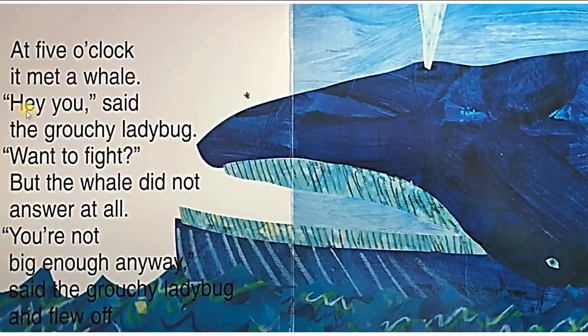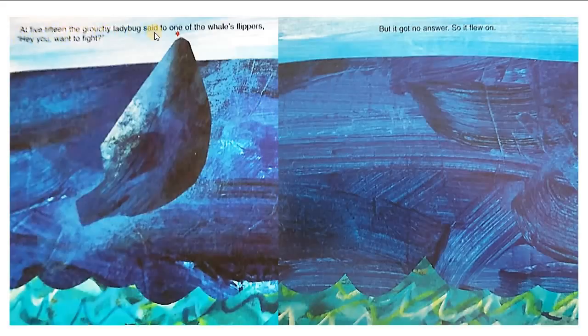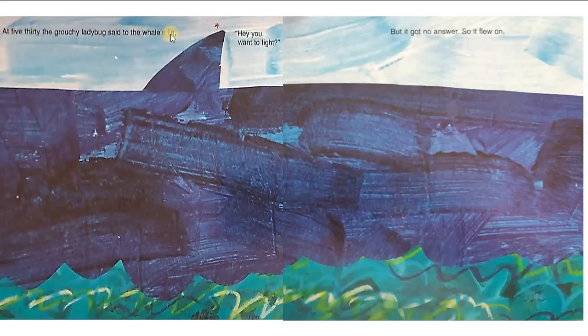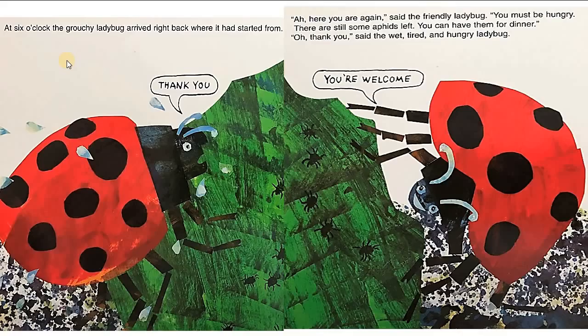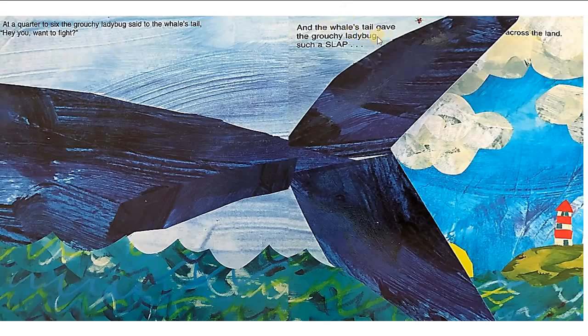At five o'clock, it met a whale. 'Hey, you,' said the grouchy ladybug. 'Want to fight?' But the whale did not answer at all. 'You're not big enough anyway,' said the grouchy ladybug and flew off. Then it spoke to one of the whale's flippers — no answer, so it flew on. Then to the whale's fin — no answer, so it flew on. At a quarter to six, the grouchy ladybug said to the whale's tail, 'Hey, you, want to fight?' And the whale's tail gave the grouchy ladybug a great slap.